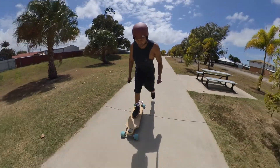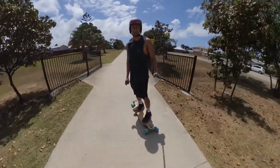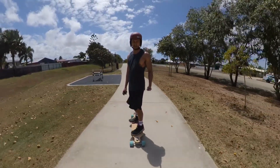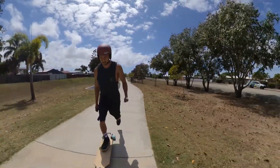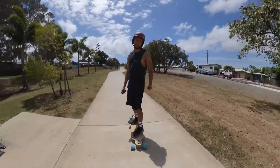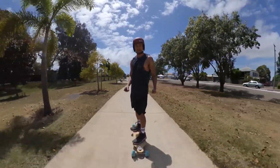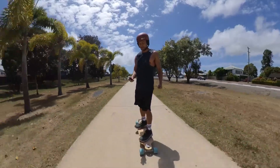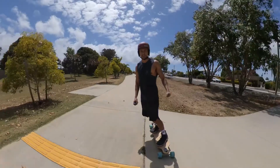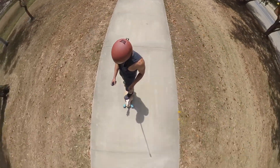The good thing about the Gen 2 board is it's not that hard to kick push, because it's only a single belt. So if you do go flat, that helps. I've still got a tiny bit of charge left — maybe it's not flat.